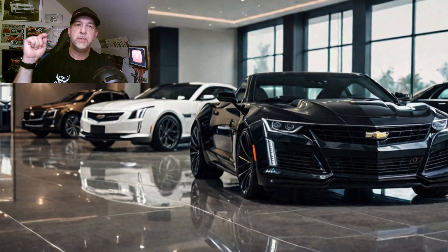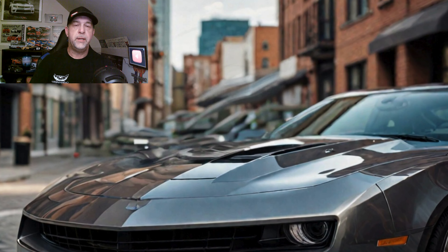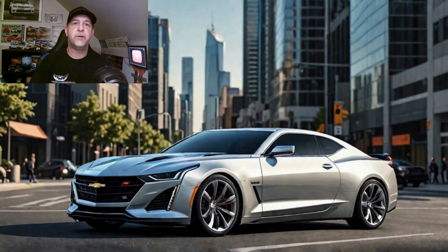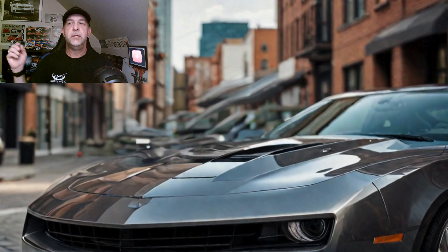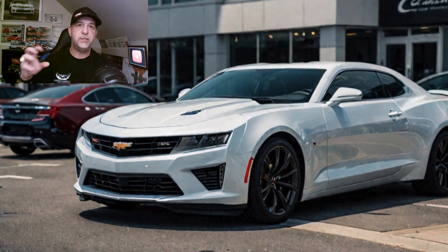Hey guys, welcome back to the channel. As most of you are aware, back in the new year it was announced when production had ended that this was not the end for the Camaro. A lot speculated that it might come back as some form of electric car, but based on the trends we're seeing today with electric cars overall, there's a pretty good chance this car could come back as an internal combustion engine. Today we're going to go over what this car could possibly look like, my suggestions on what needs to be improved, possible power plants, engine choices, and interior.